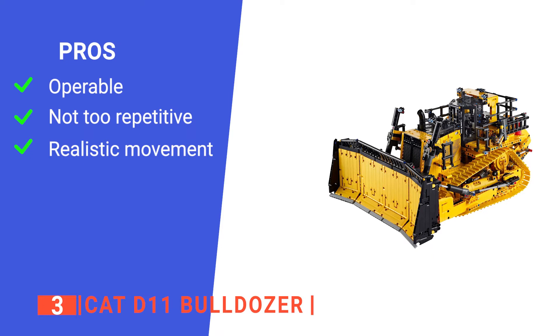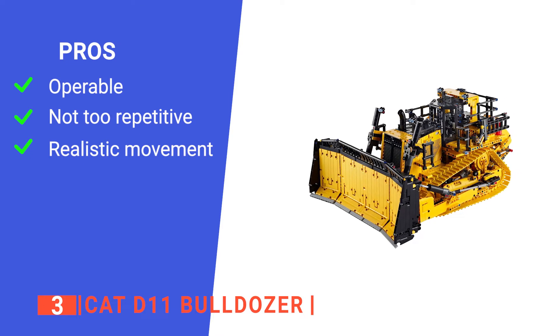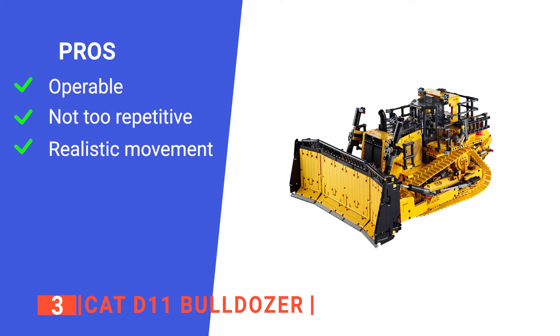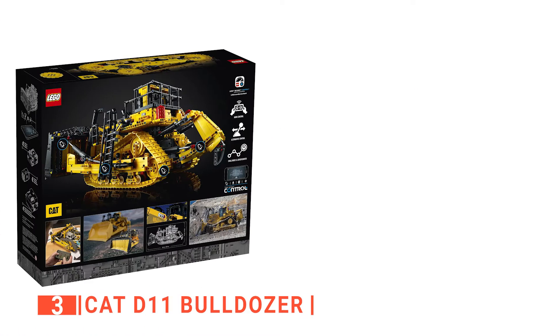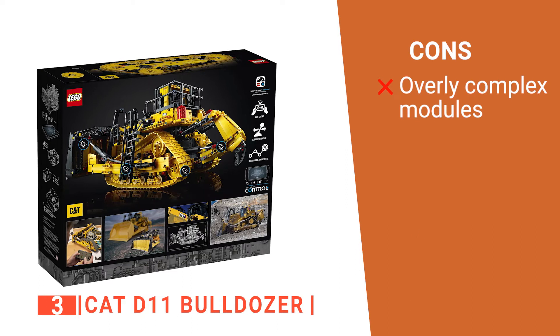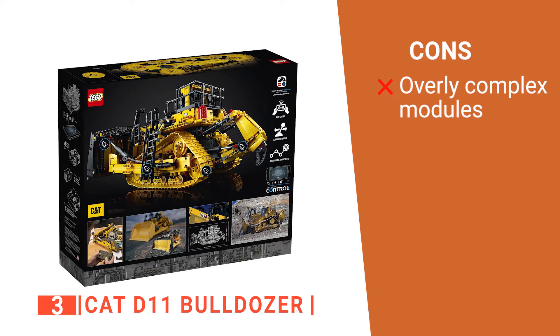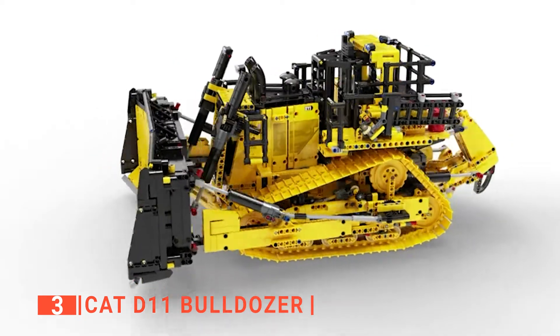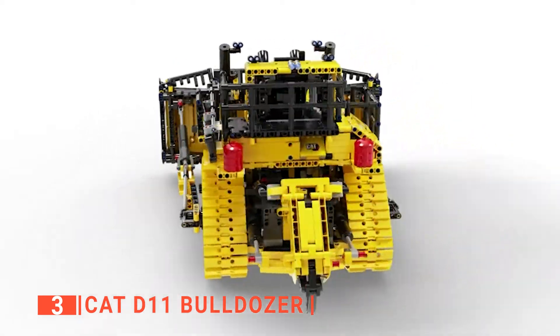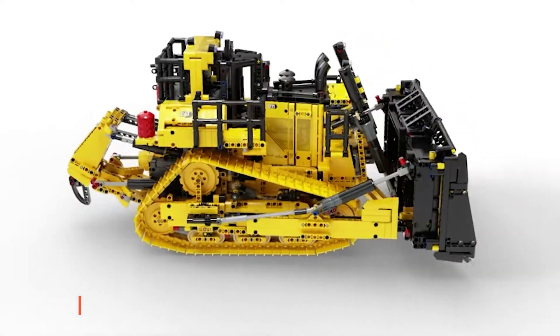Its pros are: it can be remotely controlled through an app, it has 3,854 pieces to keep you busy all weekend, and it has lifelike movement. However, some of the build modules have many pieces to sort through but are not always used together, which can be confusing. The CAT D11 Bulldozer is ideal for those that want to get the most out of their next build.